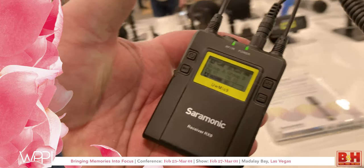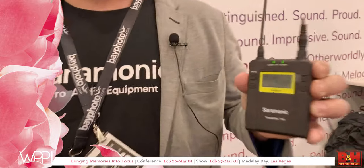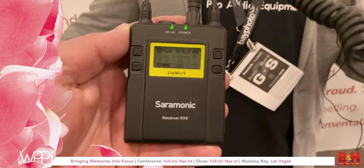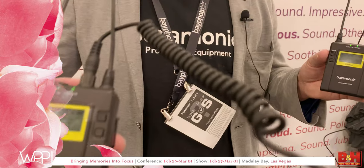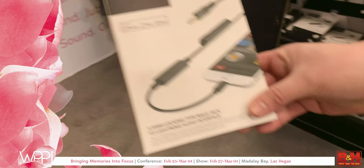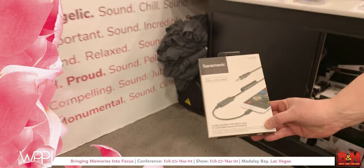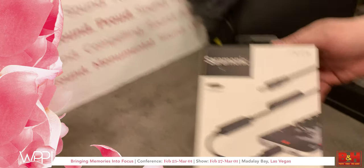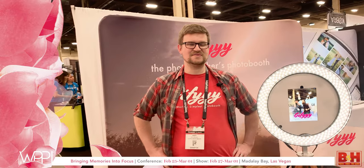We're actually using it right now — I have a transmitter in my hand, and Walter behind you has a two-channel receiver plugged into the LCC 35 interface cable. That cable allows you to go from analog to digital — from a 3.5mm TRS to an iOS Lightning input. We also have a USB-C version and one with XLR as well.